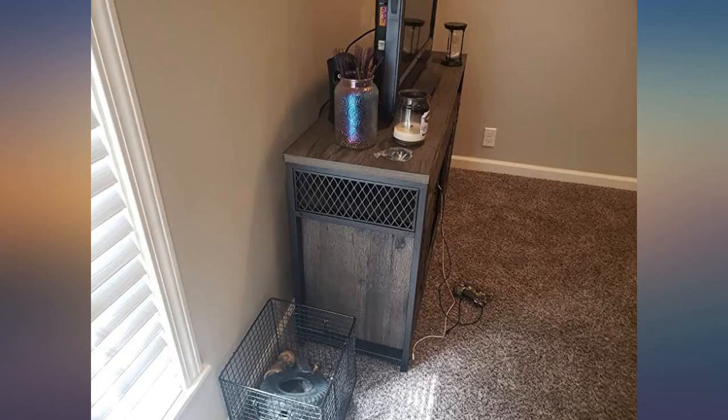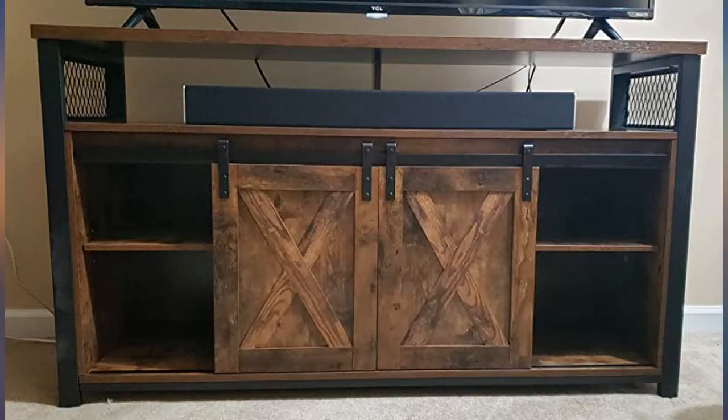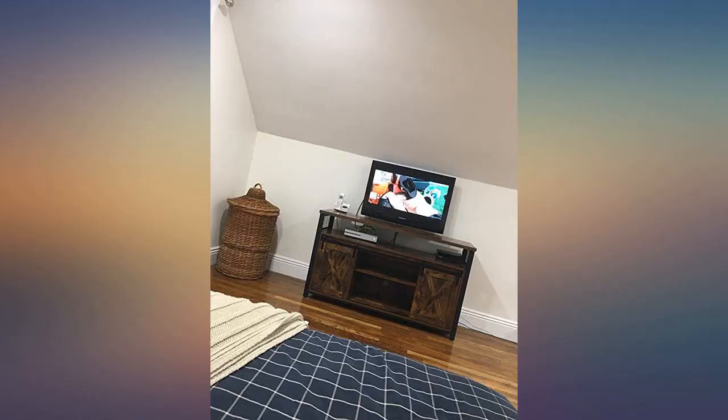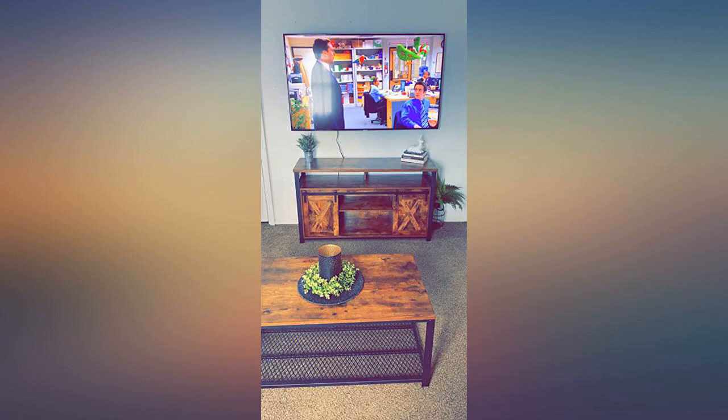I ordered originally the tan wood color version and accidentally received a desk instead. Contacted customer service and they actually let us keep the desk since we fully unpacked it before we got to the instructions and realized it wasn't what we ordered. Since it was a hassle to put it all back in the packaging correctly and ship back, they replaced the original item, gave us color options, and we were able to keep both items. Very grateful.